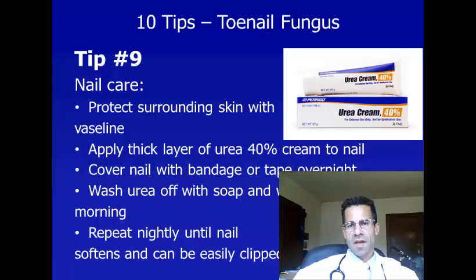Tip number nine is nail care. Whether or not you decide to treat with terbinafine, it can be very helpful to use urea cream on your toenails to help soften them so they can be cut easily. First, apply Vaseline around your nails to cover the skin so that the urea doesn't get on the skin. Then apply a thick layer of 40% urea cream to the affected nails. Cover the nails with a bandage or tape overnight, and wash the urea off with soap and water in the morning. Repeat this every night until the nail softens and can be easily clipped.